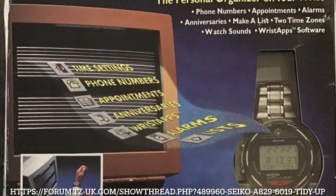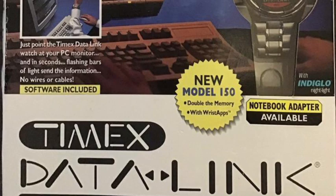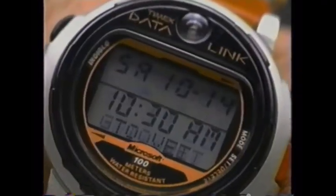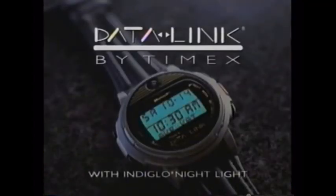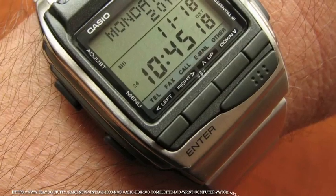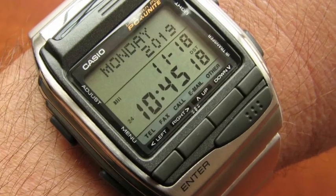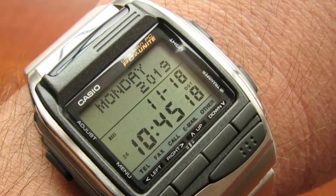Timex Data Link had been going for a while at this point, with fun non-Bluetooth wireless technology transferring dates and data from your computer to your wrist. From what I can tell, the Casio HBX100 in 1998 was Casio's attempt to keep up, but it didn't seem to have the same profile as the Timex, which had the likes of Bill Gates and Bill Clinton as advocates.